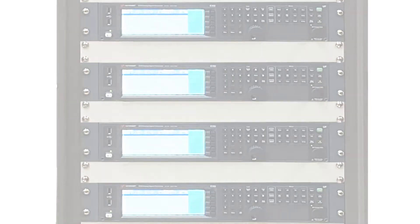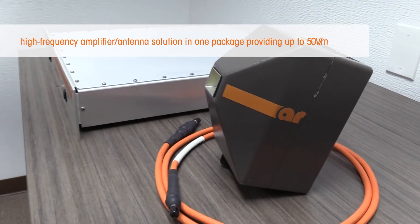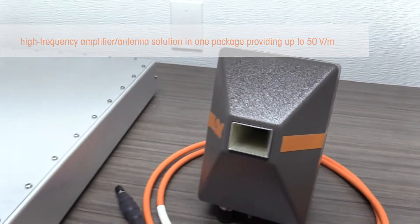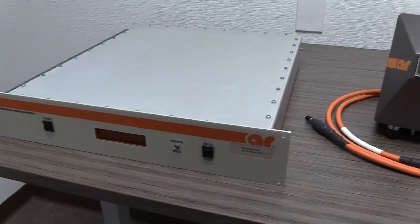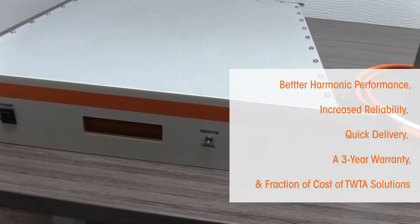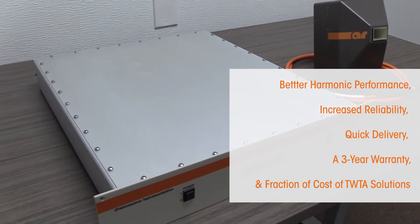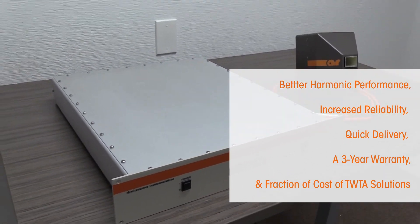AR also offers a high-frequency amplifier antenna solution in one package, providing up to 50 volts per meter. These systems provide better harmonic performance, increased reliability, quick delivery, a three-year warranty, and are only a fraction of the cost of TWTA solutions.